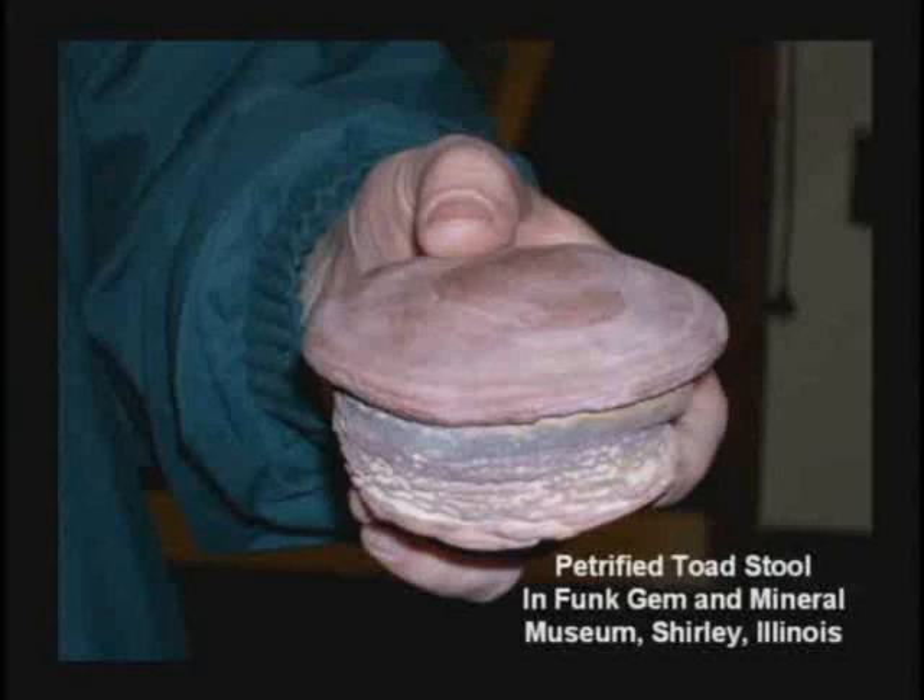There's an amazing gem and mineral museum just south of Bloomington, Illinois, in a little bitty tiny town called Shirley, Illinois. You've got to be trying to find it to get there, but it's worth going to see the Funk Gem and Mineral Museum. Here's petrified acorns.